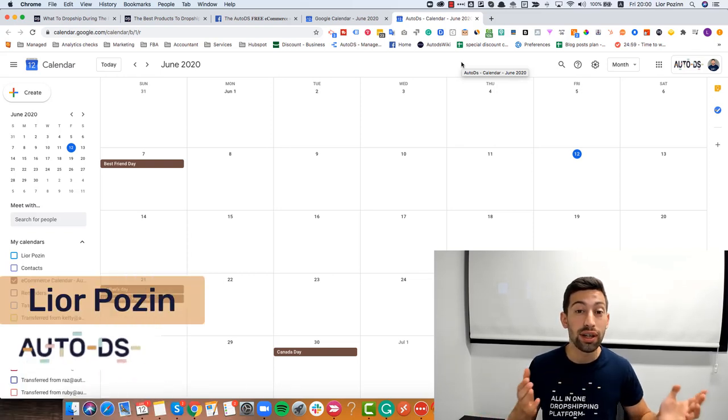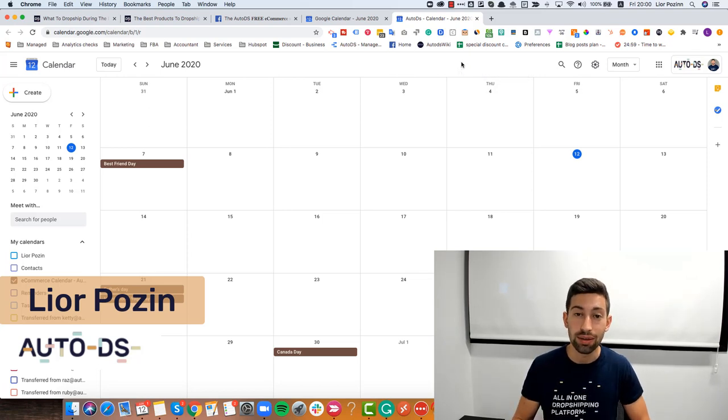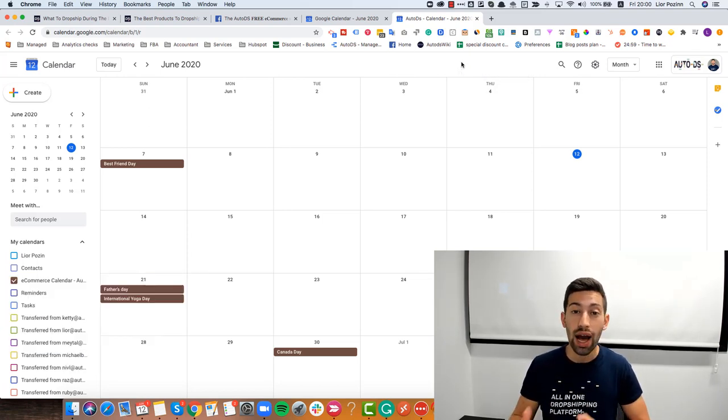I just opened my e-commerce events calendar and I saw that we have this month two upcoming very interesting events: the International Yoga Day and the Father's Day. In this video we'll show you exactly how you could get this holidays calendar and what are the best products and niches that you should upload to your store to sell during this period to grab some more profits.